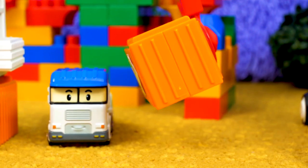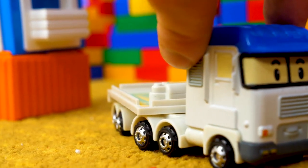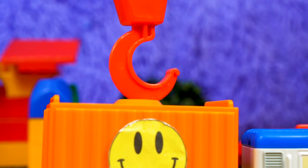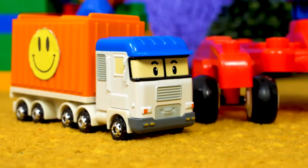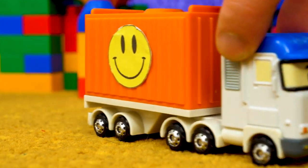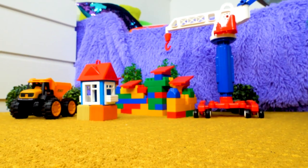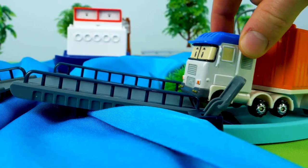And this is a container. The crane puts the container on the container lorry. The container lorry carries the container to the port.